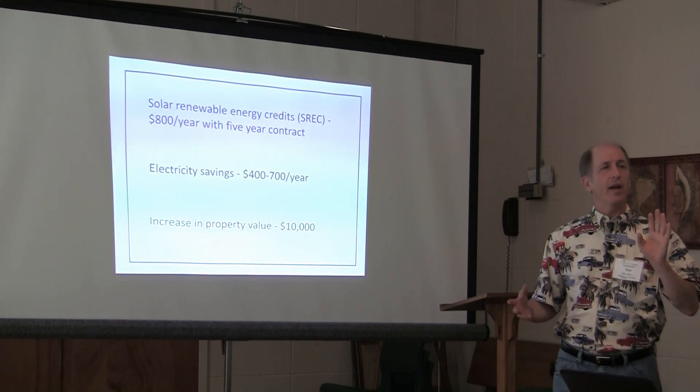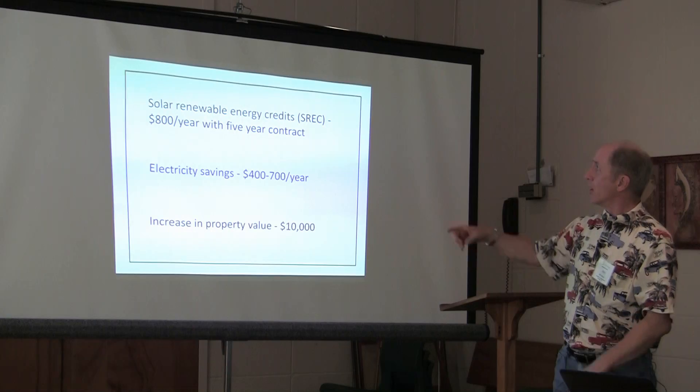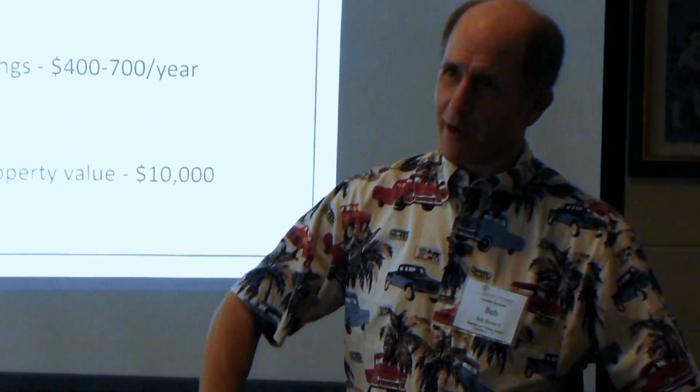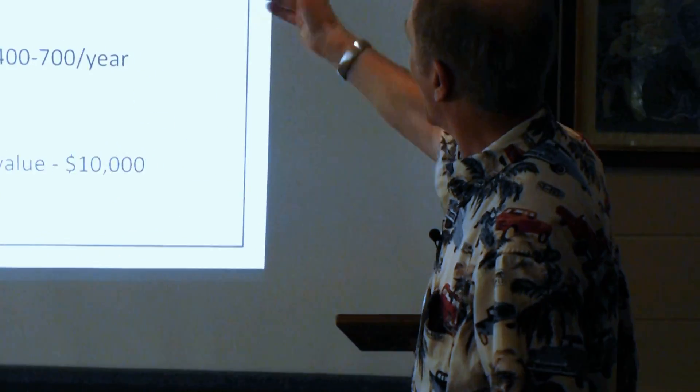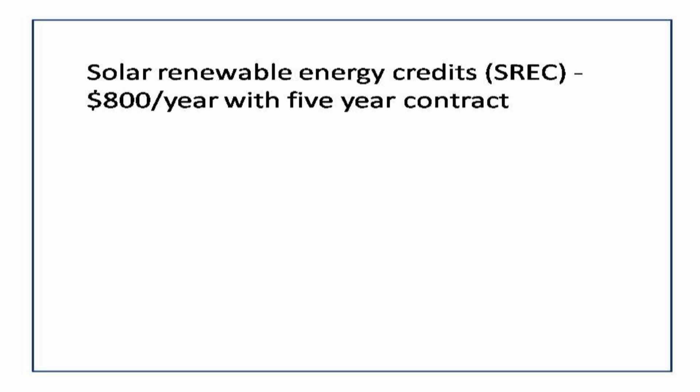If you put a solar system on your house, you get Solar Renewable Energy Credits, called SRECs. We get $800 a year for SRECs on a five-year contract — they're contracted to pay us $800 a year, paid quarterly, so we get a $200 check every quarter for five years.